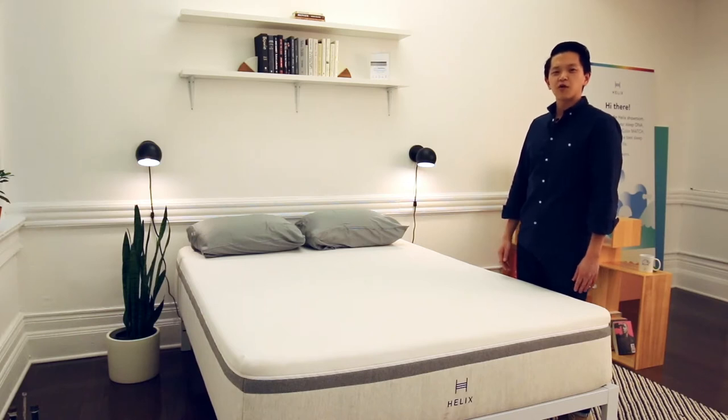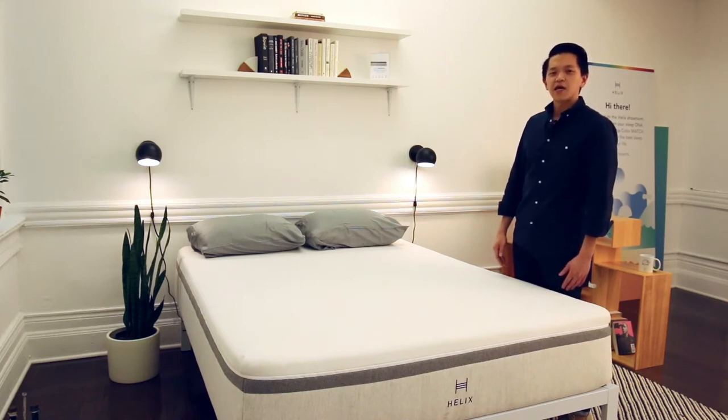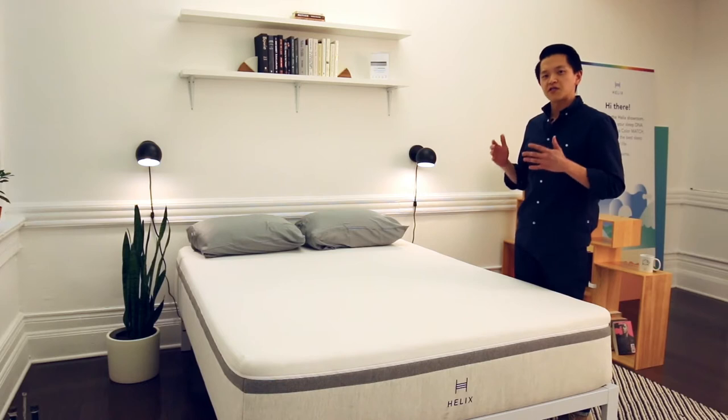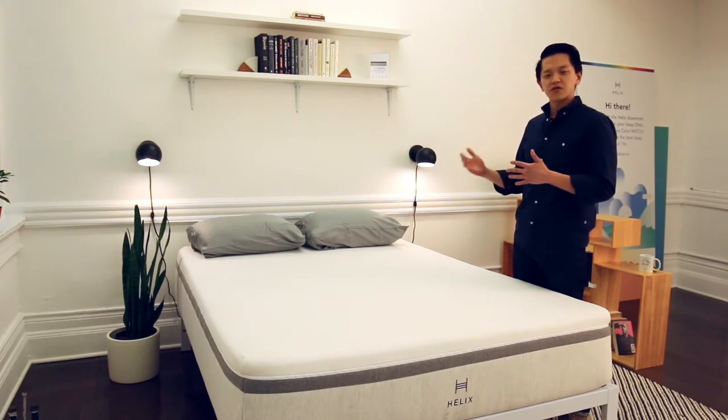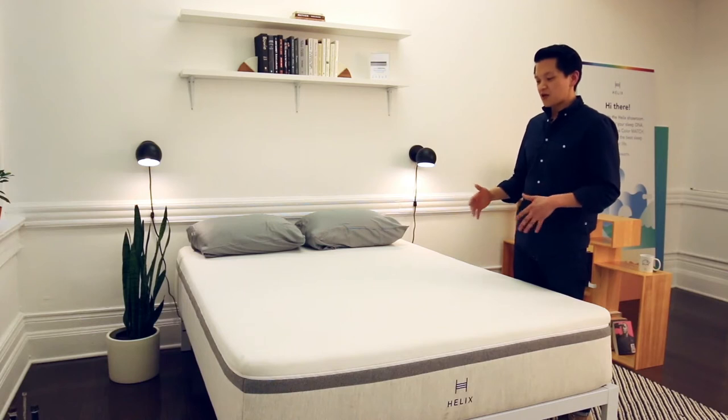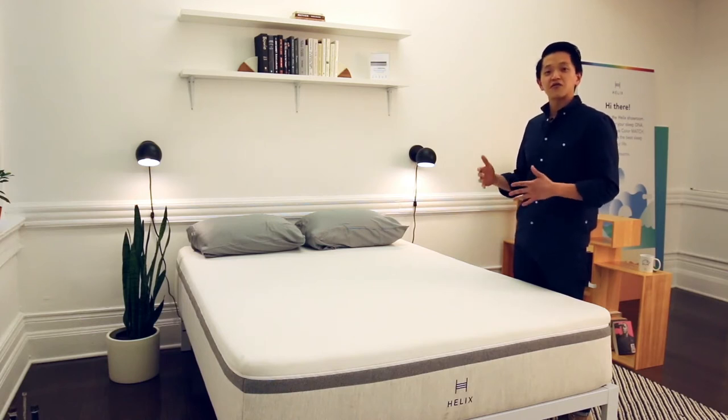Hey everyone, I'm Jerry and I'm one of the co-founders of Helix. Today we're going to be telling you about one of our specialty models called the Helix Nightfall. The Helix Nightfall was designed specifically to address customers who are plus size or big and tall who are having painful issues with their current mattress. We designed the Helix Nightfall for people in that category to find a good night's rest.